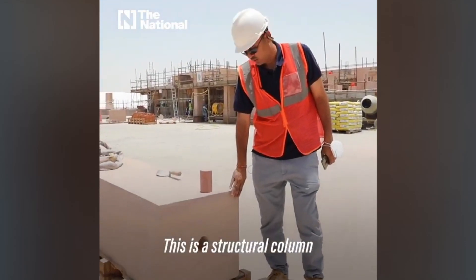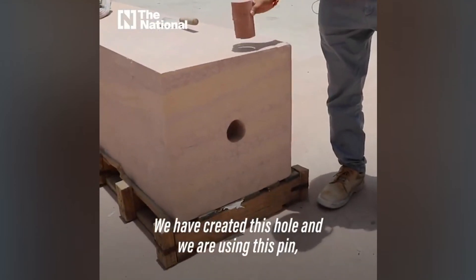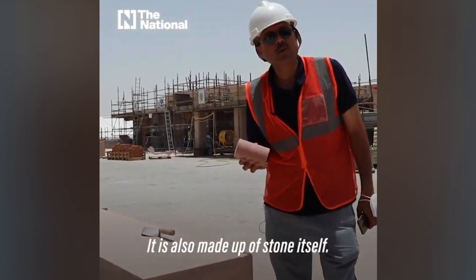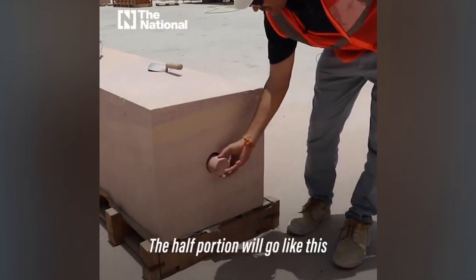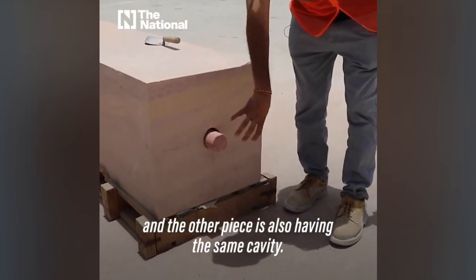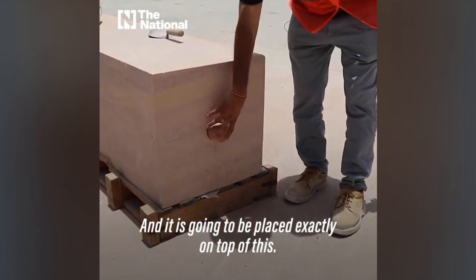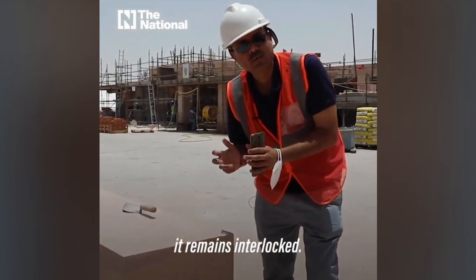This is a structural column which we are going to place in the temple. We have created this hole and are using a shear key pin — it is also made of stone itself. The half portion will go in like this, and the other piece also has the same cavity, and it is going to be placed exactly on top of this. So if there is any seismic movement, it has got interlocked.